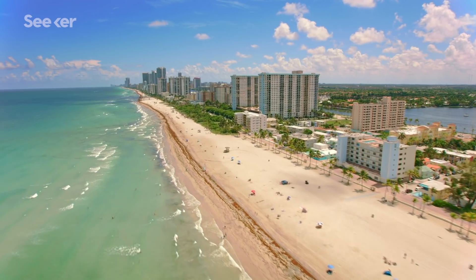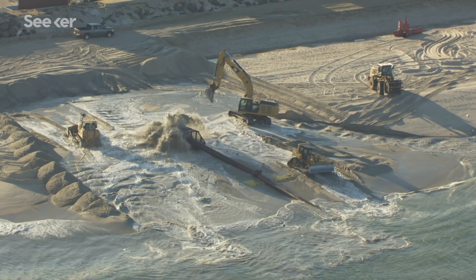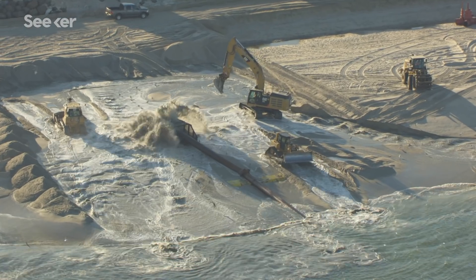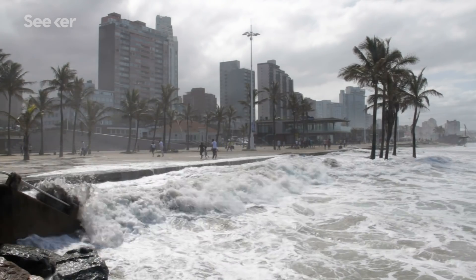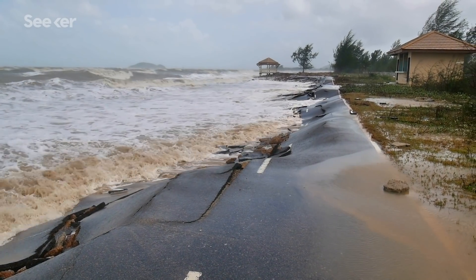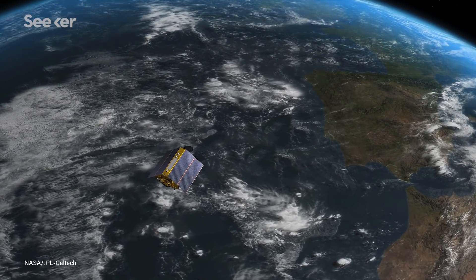A lot of times we think about sea level rise and coastal flooding as a future problem, but for coastlines around the world, we're already seeing the effects of sea level rise. It's a now problem — not really a future problem. It's critical that we make steps to improve our scientific understanding, and certainly this satellite plays a big role in that.